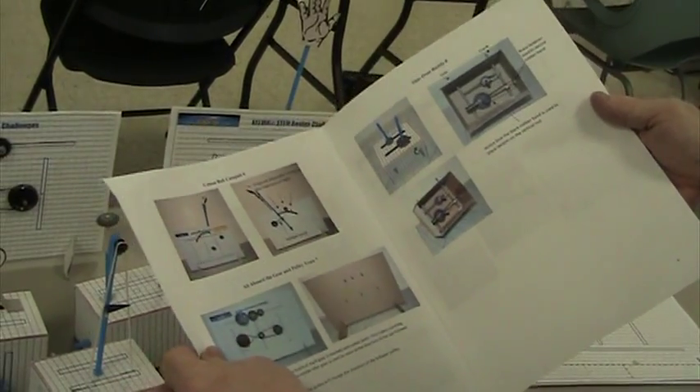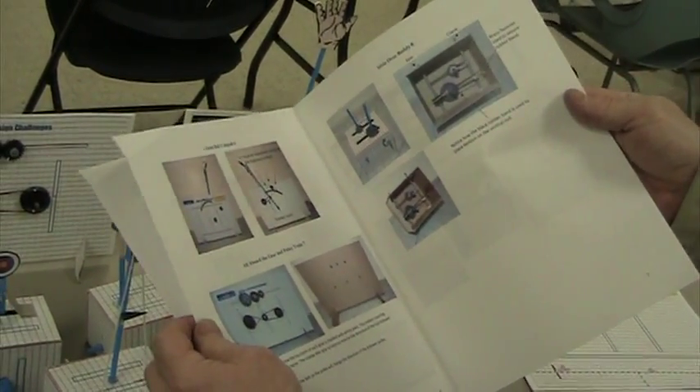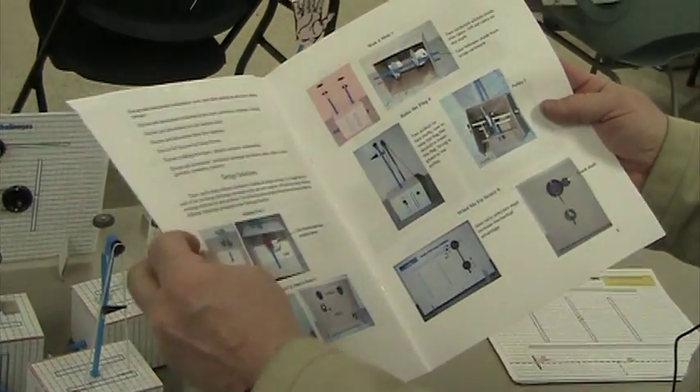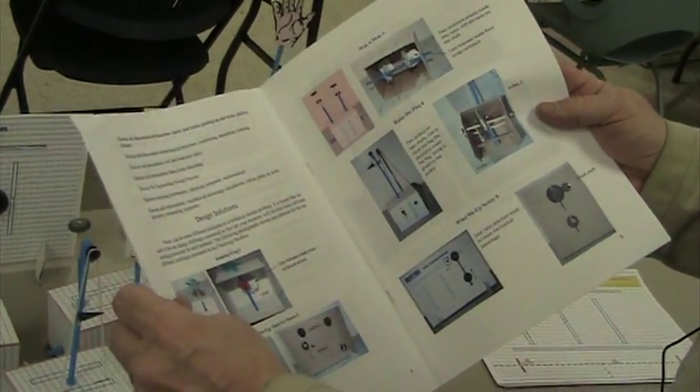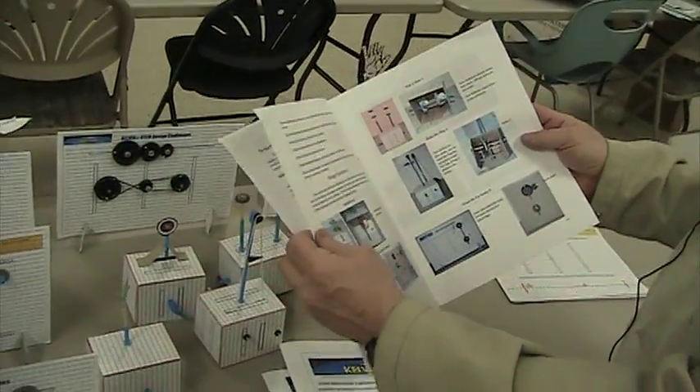Now we all know there are many solutions to any problem. This booklet gives the teacher one solution for each of the 10 challenges, and it also offers suggestions for content — what the teacher should be teaching along with the activity.